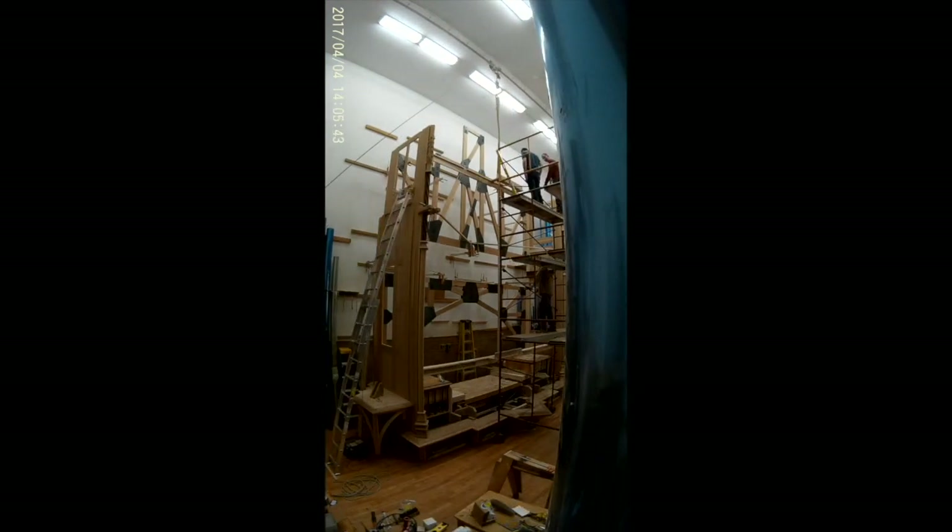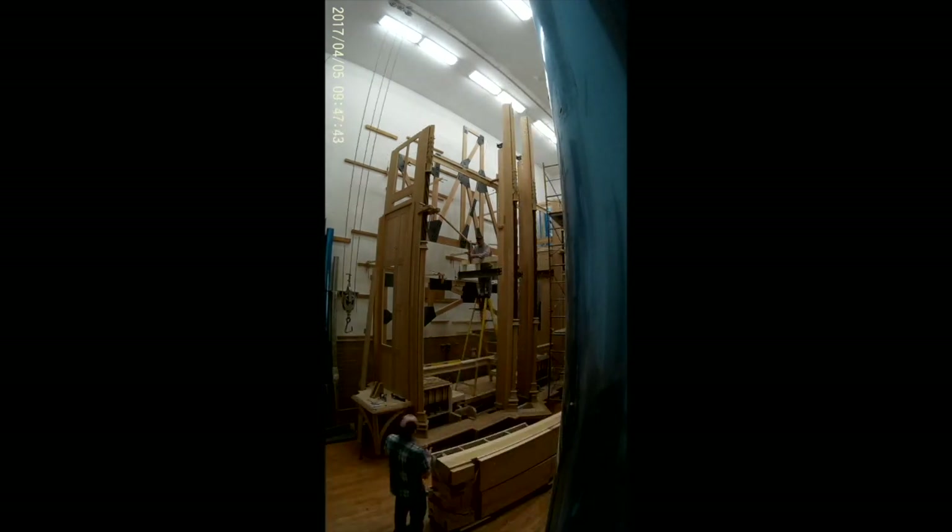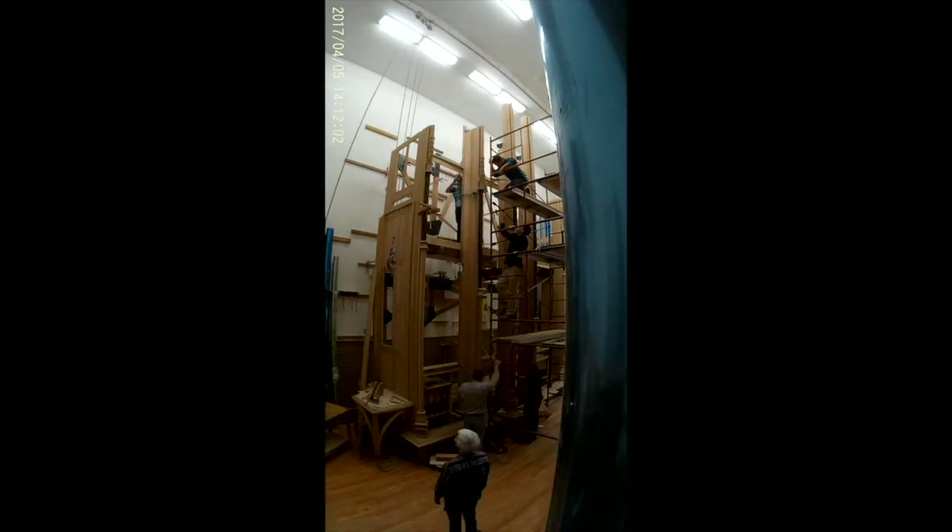If you pay attention to light changes, you can see how many days this process takes.